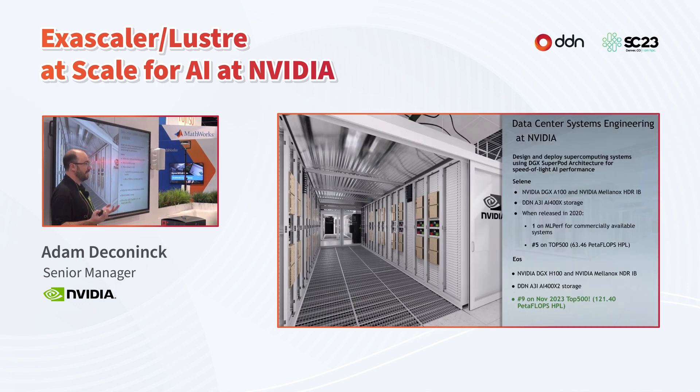A little bit about my team: the data center systems engineering team at NVIDIA is the team that designs and builds our high-scale HPC and AI systems from the ground up with the earliest possible hardware. We designed this for speed-of-light AI performance. Our team built the Selene supercomputer, debuted on the Top 500 list in June 2020 at number five with about 63 petaflops HPL, making use of DDN AI 400X storage as well as DGX A100 systems.